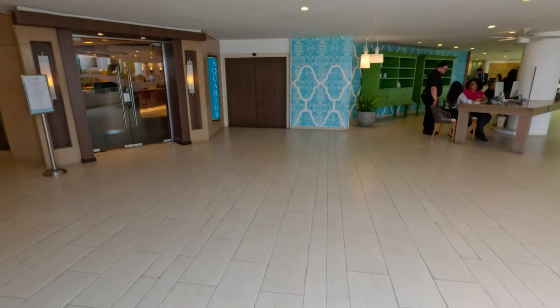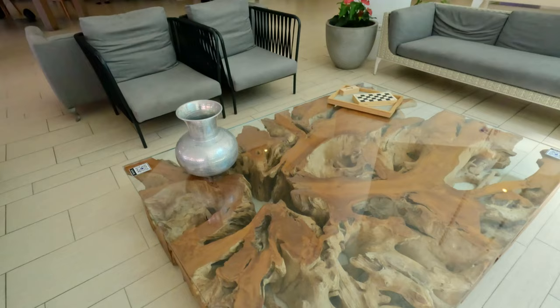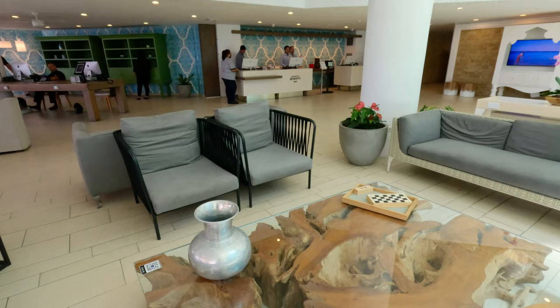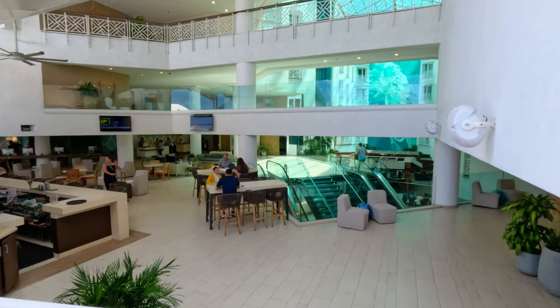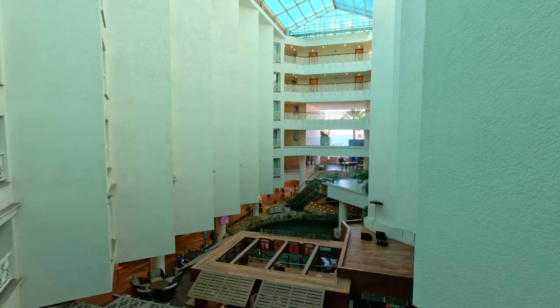While we totally forgot to film it, the breakfast at the Aquarius, situated next to the lobby, is well worth it and popular with the locals as well. We love the open-air lobby and it was a place we often found ourselves hanging around. The view from our room was also nice, although it only featured a French balcony.